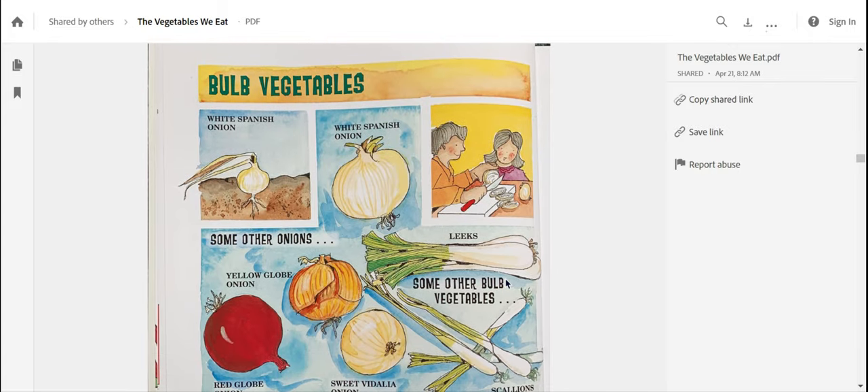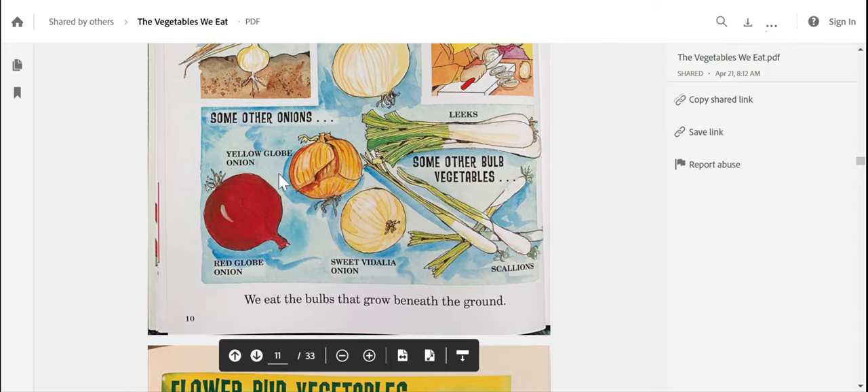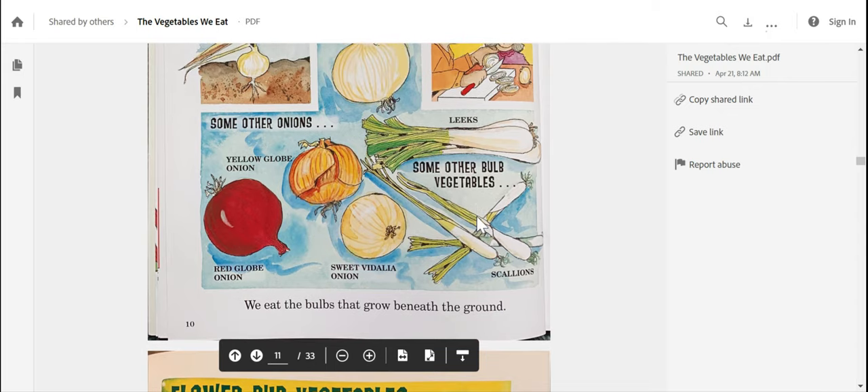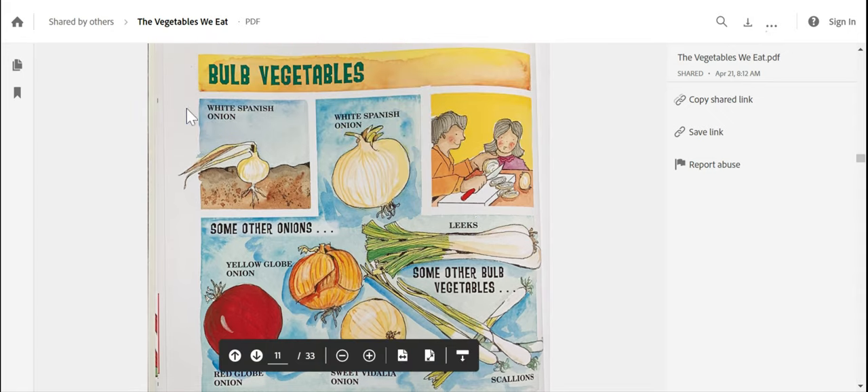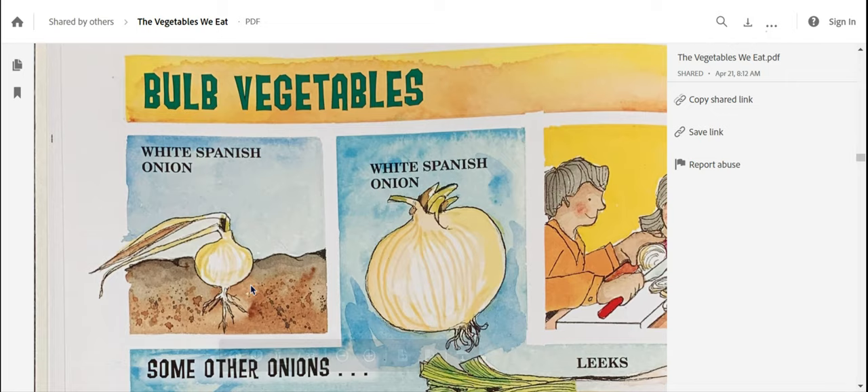Bulb vegetables. Here's a white Spanish onion, and there are some people cutting those white Spanish onions. Some other onions are yellow globe onion, red globe onion, and sweet medallion onion. Some other bulb vegetables look like scallions or leeks. We eat bulb vegetables that grow beneath the ground. I'm noticing that this onion is growing way deep down in the ground — there's its roots — and then it has this long leaf-looking thing, but this is the part that we normally eat.